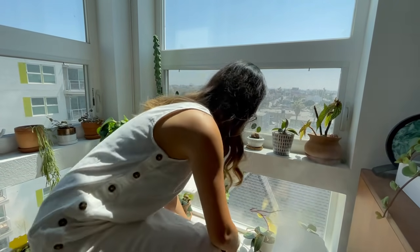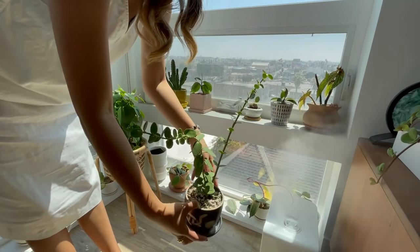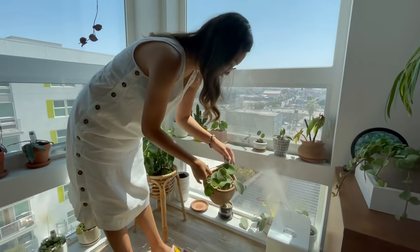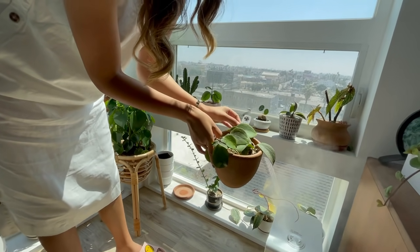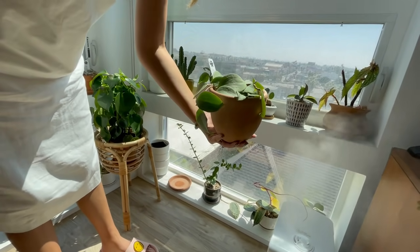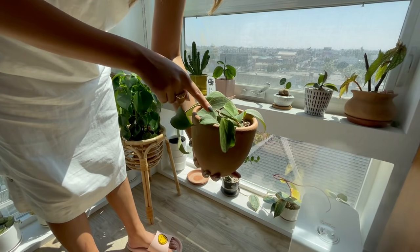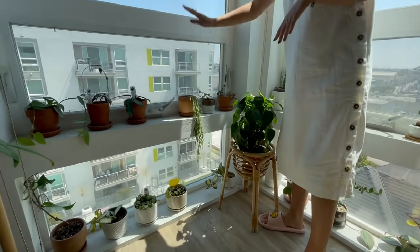Next to it is the Hoya Cumingiana. I love this plant because it reminds me of eucalyptus, and I love eucalyptus. And this little one is my Hoya Nicolsoniae. When I first got it, it was a long strand. I wrapped it around on top of the soil and used a pin to pin the stem down so hopefully it will grow roots and make the plant fuller.